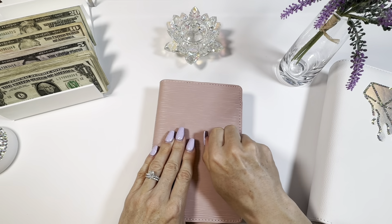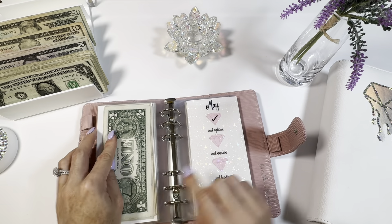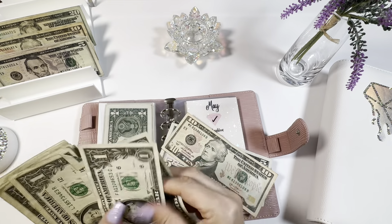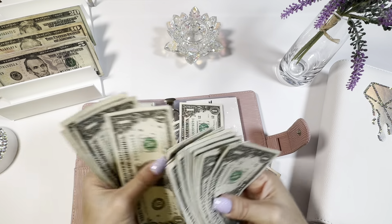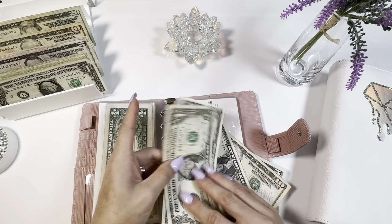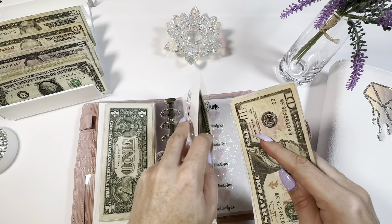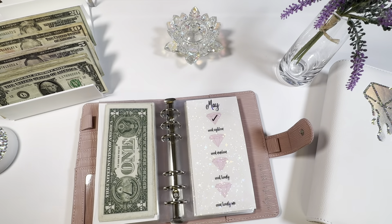As per usual, we will start with our 52-week savings challenge. Head right over into May — we are on week 19. So let's go ahead and do 10, 15, 16, 17, 18, 19. That's $19. Next week we'll have $20. Go ahead and mark it.